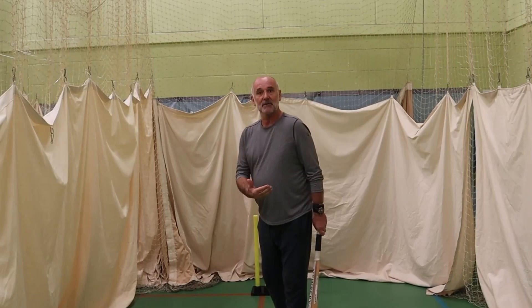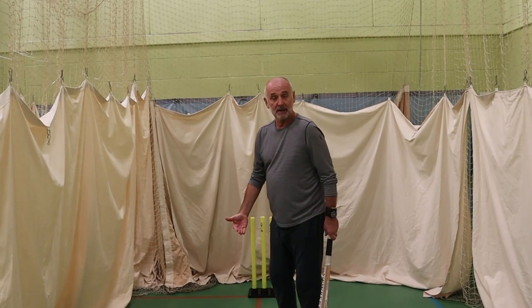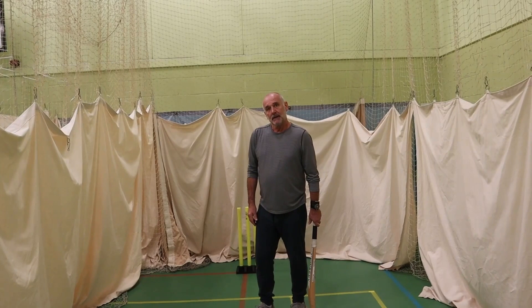Where you put that guard is very much down to each individual's preference. Although it would appear that the way things are going now, more and more people are going across their stumps a little bit more and maybe taking middle or sometimes middle and off to be across and in line with the ball. And is that fair to say more so in the four-day game?